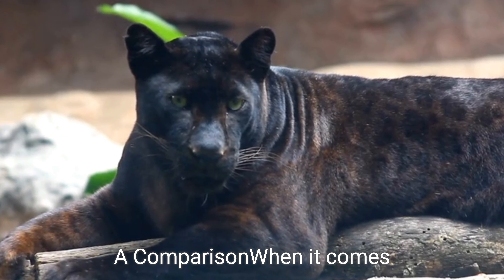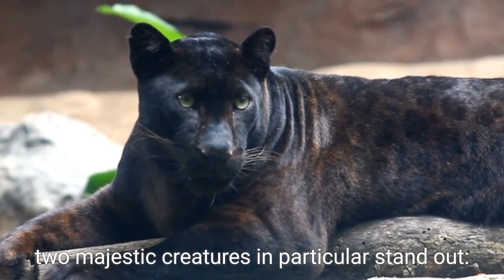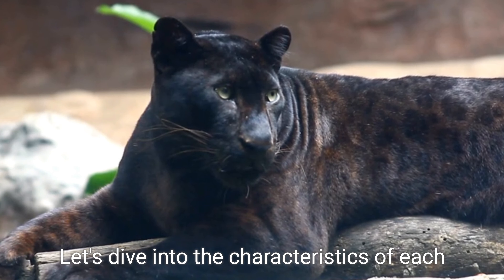Black Panther vs. Tiger — a comparison when it comes to the world of big cats. Two majestic creatures in particular stand out: the Black Panther and the Tiger. Let's dive into the characteristics of each and explore how they stack up against one another.